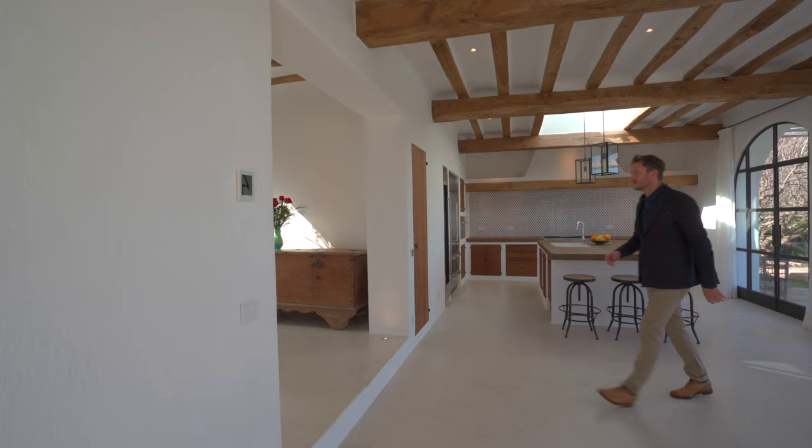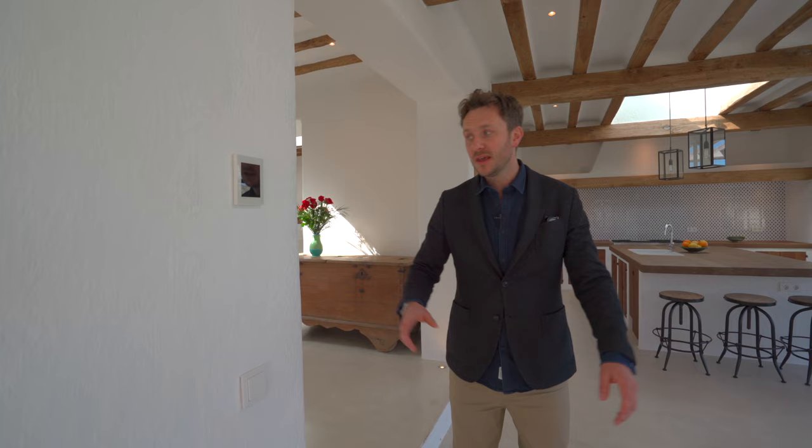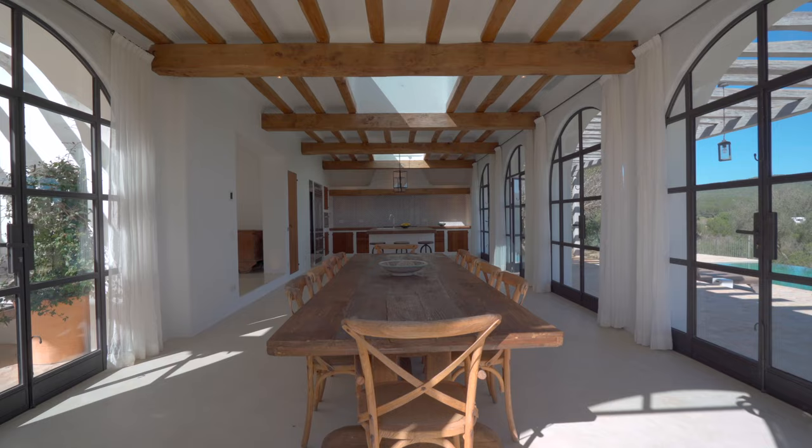Whilst I am here, worth pointing out — you'll see here a touch screen panel, and you'll see a few of them dotted around the house. This controls the underfloor heating, which goes everywhere. It controls the air conditioning, which goes everywhere. So whilst we're in a home with the essence of a true authentic character, we're also in a home which has the latest technology built throughout it for all of your needs.